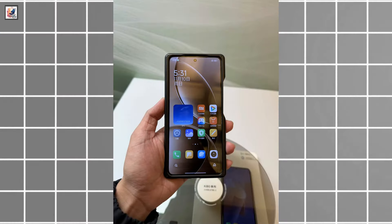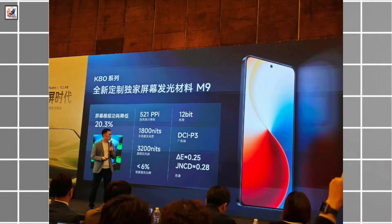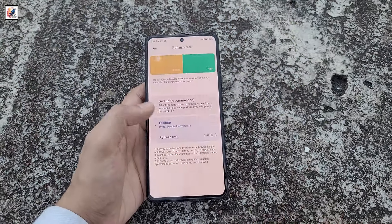The brand has officially confirmed that all phones in the series will feature a 2K resolution screen developed by TCL Huasheng. It has 1,800 nits of global peak brightness and a 120Hz refresh rate.